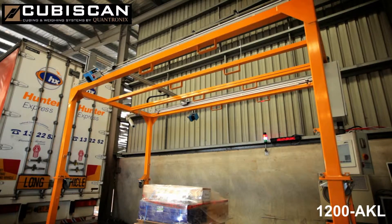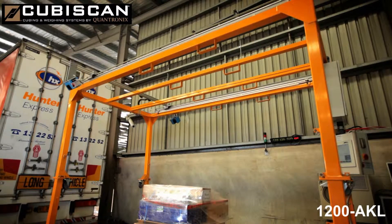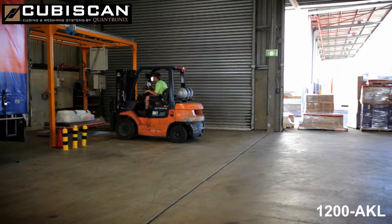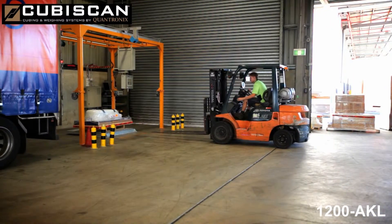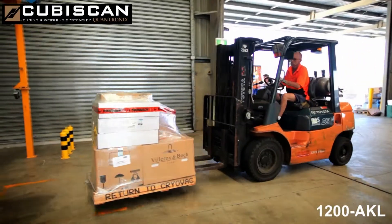One of the benefits is the high quality photos that are taken. This allows us to assist customers should they have any queries with regards to the size and the dimensions of the freight, the weight of the freight, or the condition as it passes through our depot. This is especially useful when talking to customers about any possible damage.